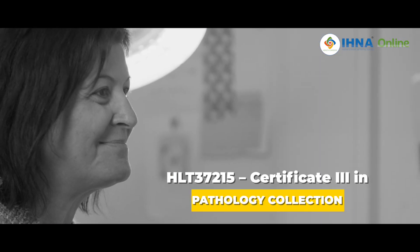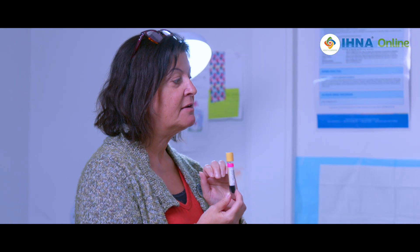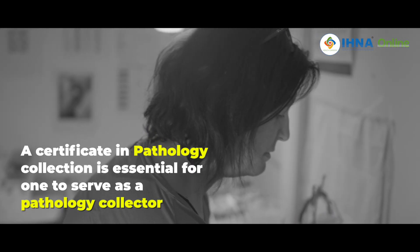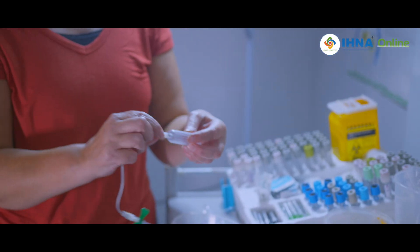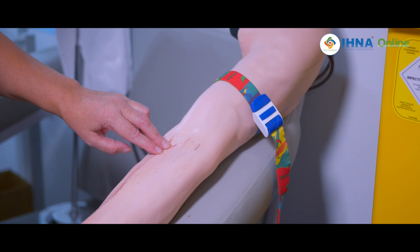My name is Sue Ullate. I'm the course coordinator for the Pathology Collection Certificate at IHNA. We've had this on our scope for over three years now and it's been one of the most popular courses we've had with IHNA. We teach our students all about Pathology Collection with a certificate that qualifies them to go into the major companies to work as a Pathology Collector.